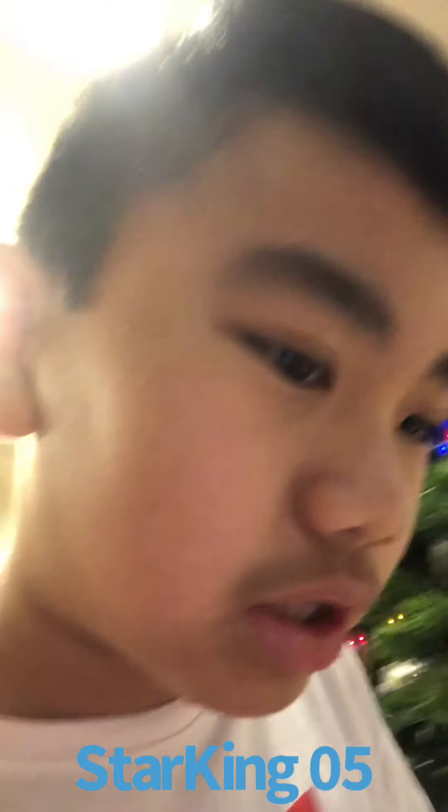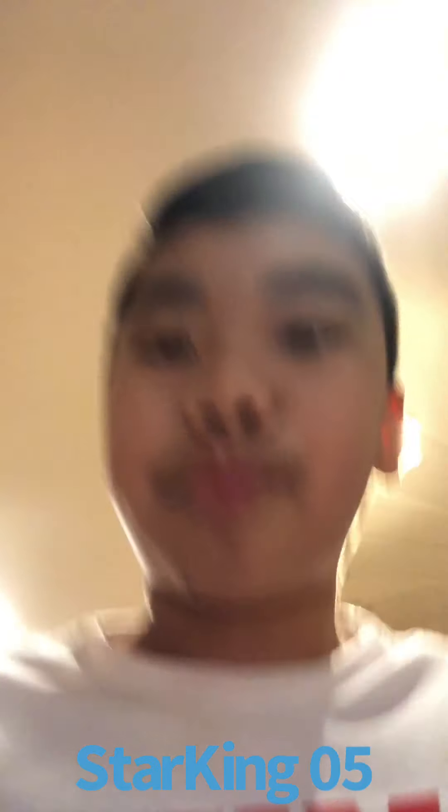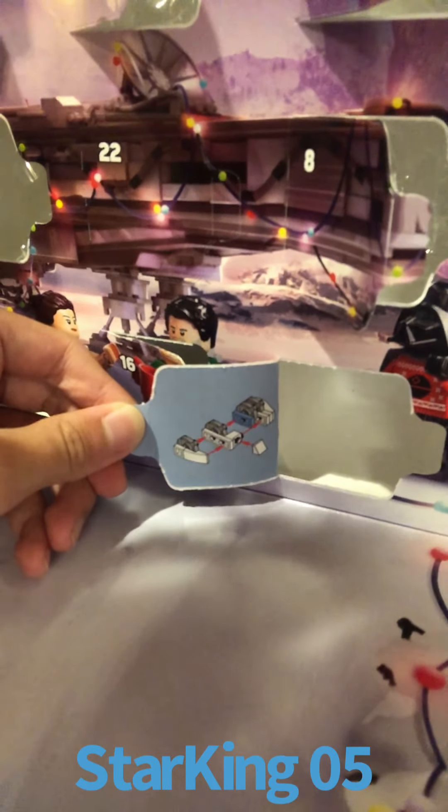Let me move all of the earlier things we've gotten to the side. Day 20 is right there — it's on the right of Day 16 and below Day 8. Let me open it and let's see what we get. Here's the build; I'm not sure exactly what it is right off the bat, but I'm gonna build this and after I'm done I'll get back to you guys.